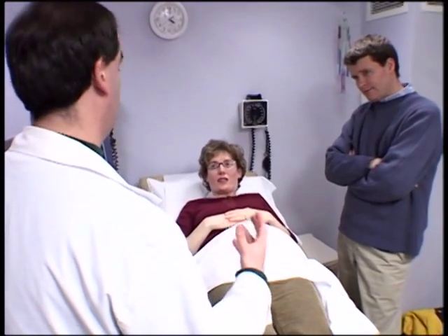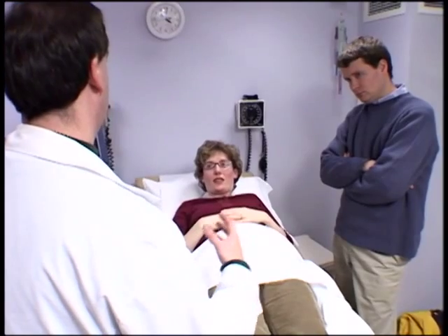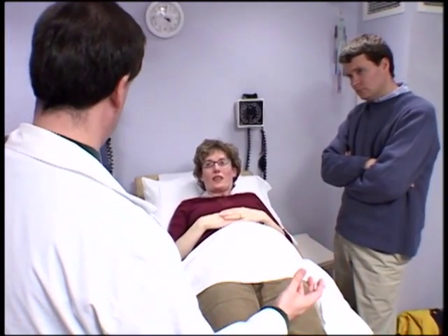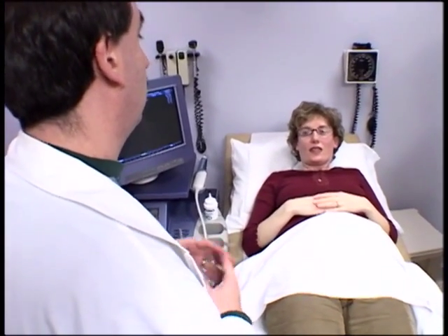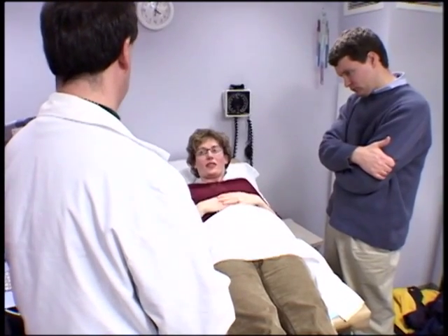Down syndrome is the most common chromosomal problem in live-born babies — that's why you hear so much about it. Probably 50% of all chromosomal abnormalities in babies born alive is Down syndrome. The risk of a woman having a baby with Down syndrome who is 35 years old at the time of delivery is 1 in 270 pregnancies. The risk of having a baby with any chromosomal abnormality is about twice that, since Down syndrome makes up about half.